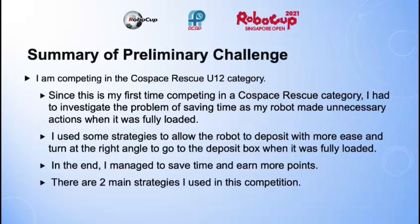The summary of my preliminary challenge: I am competing in the Cold Space Rescue category. Since this is my first time competing in this category, I had to investigate the problem of saving time, as my robot made unnecessary actions when it was fully loaded. I used some strategies to allow the robot to deposit with more ease and turn at the right angle to go to the deposit box when fully loaded. In the end, I managed to save time and earn more points.